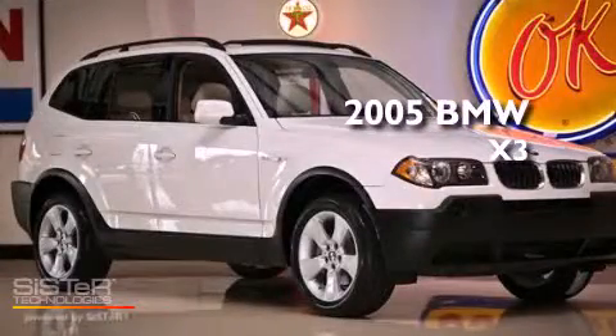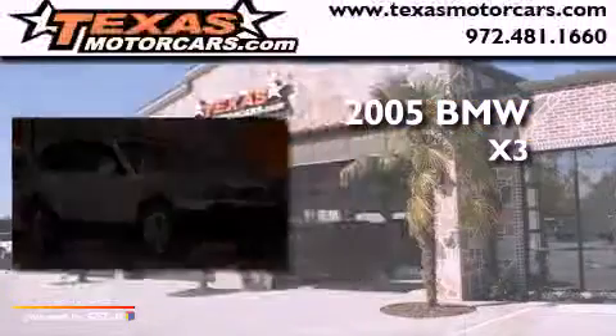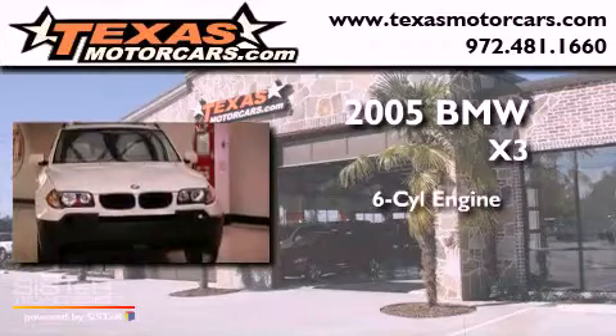This is a 2005 BMW X3. It features a six-cylinder engine, an automatic transmission, and all-wheel drive.